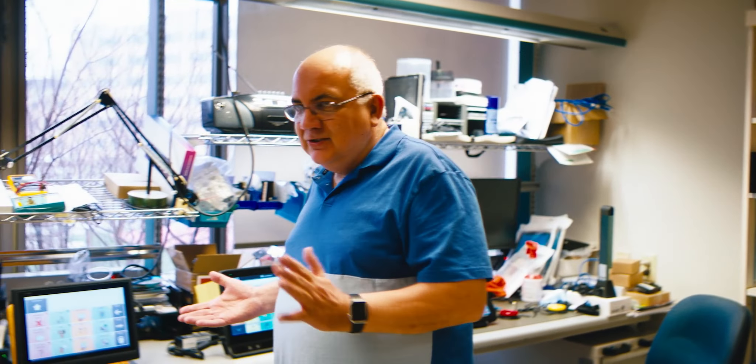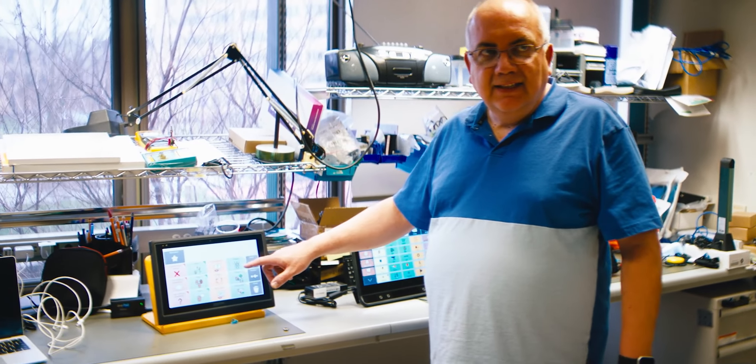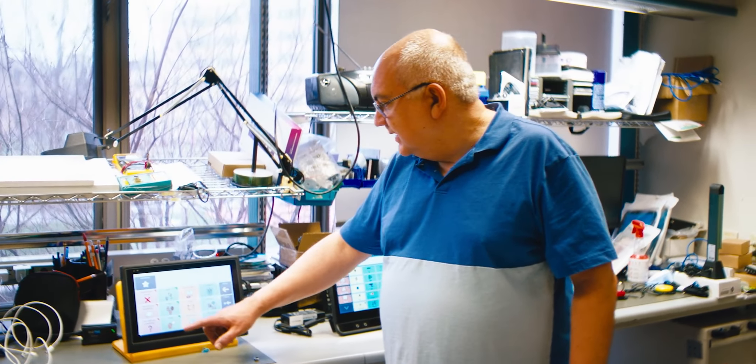I basically support our clinicians and the kids we support and their families with technology. This is where the technology would come first — the clinician may give me a project for a child. This is more of a direct access, so if a child wanted to say something...